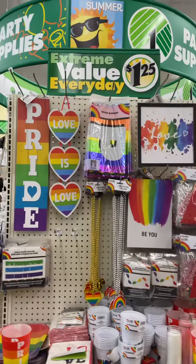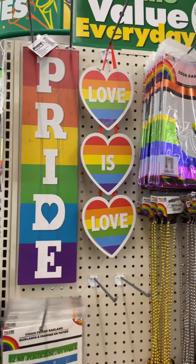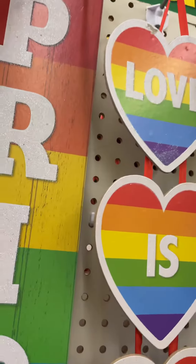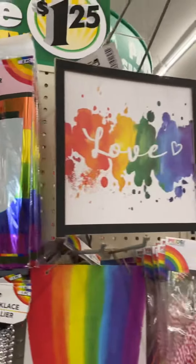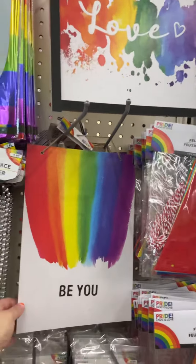Hey guys, welcome back to my channel. They have the Pride collection at Dollar Tree. They have these little signs as decor you can put outside your house — this is a little door banner you put it like this, and this is a little decor sign. It's really pretty with the colors.